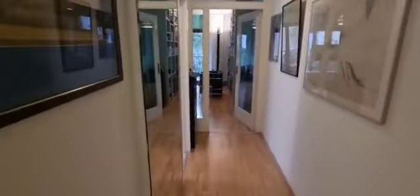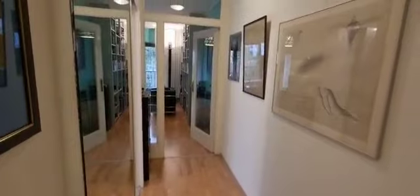Hi everyone, this is Lauren from Spot a Home, and today we're visiting a one-bedroom apartment situated in Berlin. This is what you see when you first enter — the apartment is located on the first floor of the building.